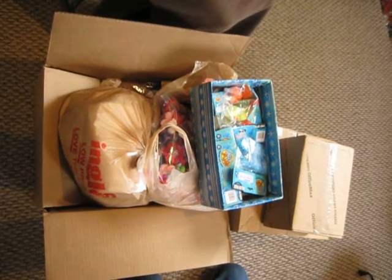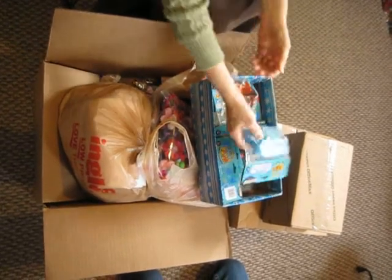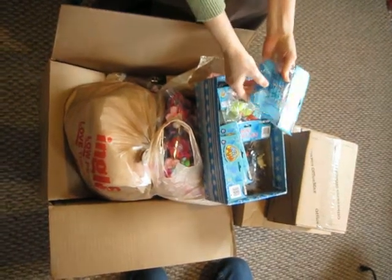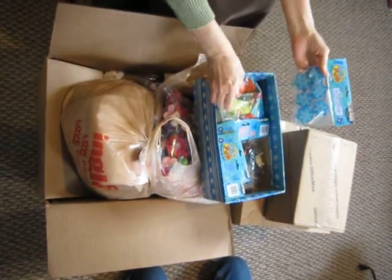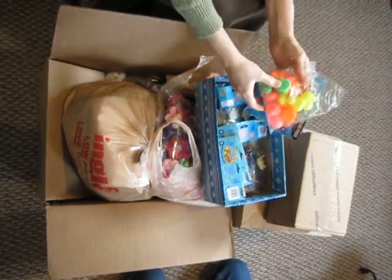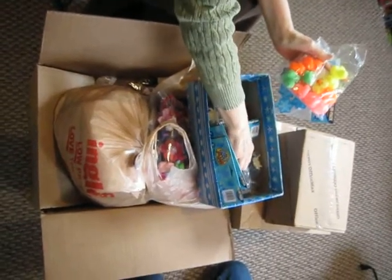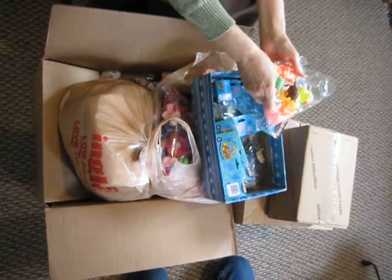I do two- to four-year-old girl boxes, and so Sarah got me a bunch of stuff from U.S. Toy. These are pencil sharpeners, and I've got little rubber ducks. I like to put a little rubber duck in every single box that I send, and I also love these little turtles. There's just a bunch of different ones.